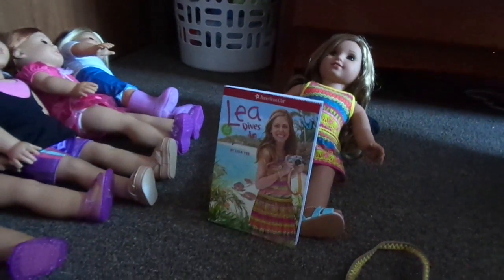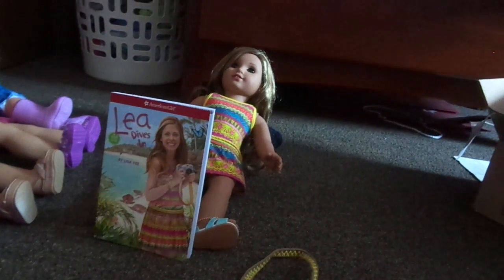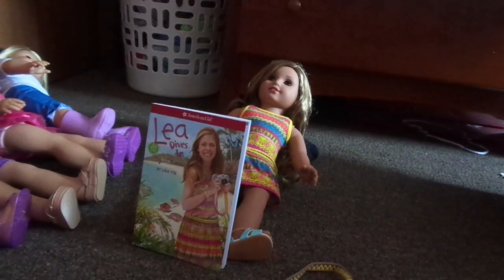Hey guys, it's me, Courtney, 2020 April, and today I just got Leah Clark, so I'm going to do a little bit of a review on Leah.